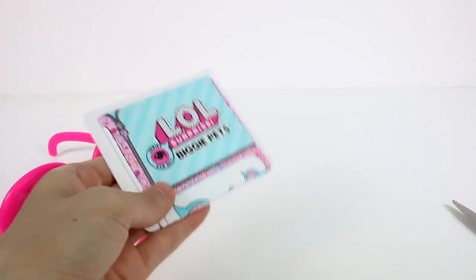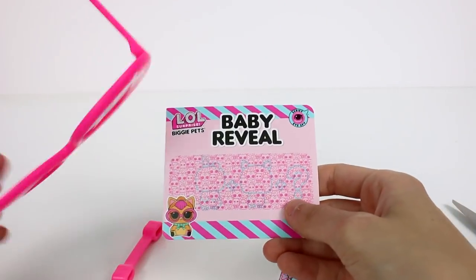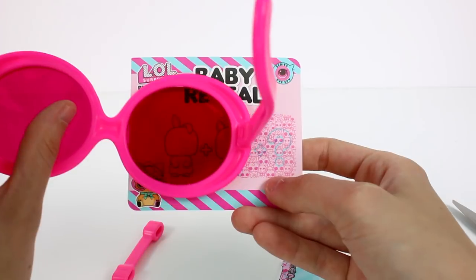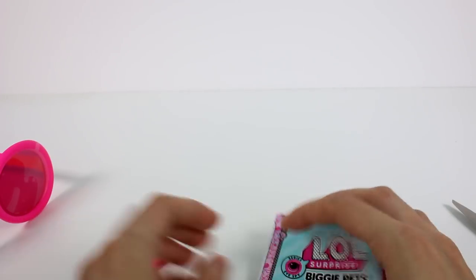We'll pass on the instruction manual — we know what we're doing. We have the baby reveal here, which is going to show us what's inside our little kitty cat. It looks like we're going to get a bunny, a puppy, and a mystery — either food babies or another hammy or something, or a kitty.